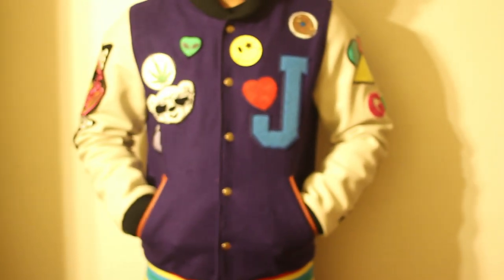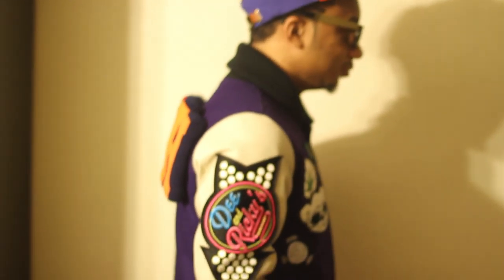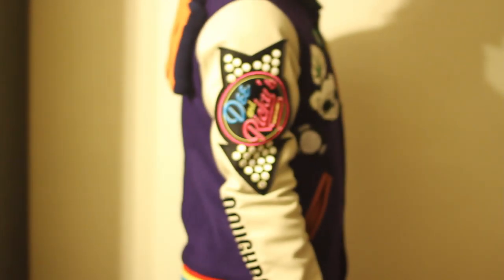Hey YouTube, it's Mr. Vintage here and today I have two pretty cool pickups for you guys. It is a collaboration from a pretty cool clothing brand. I have the varsity jacket from the Joyrich and D&Ricky collaboration.